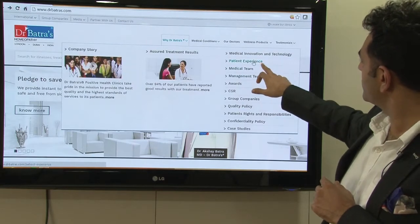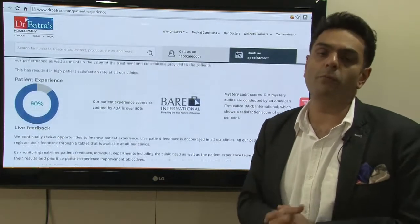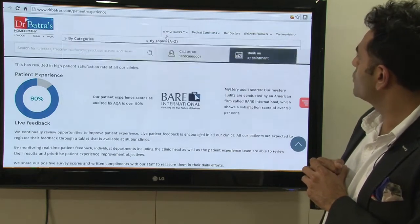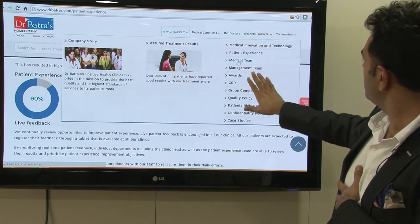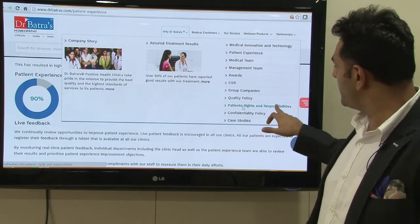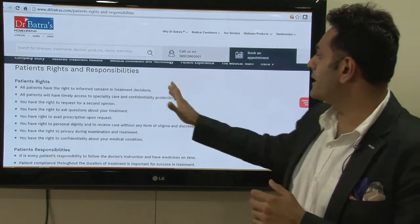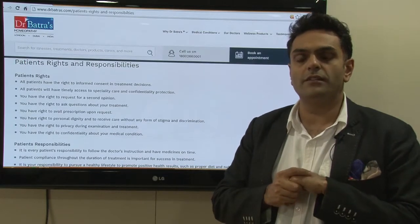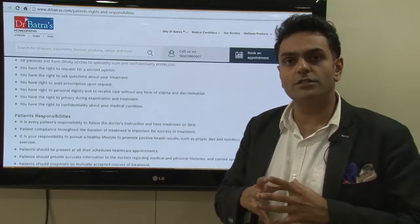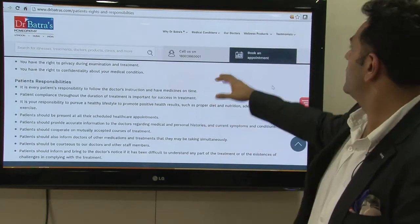If you go to the next you will see patient experience — it talks about how we have mystery audits, how we have a patient experience head, and how patient experience is equally important for us as patient outcomes. Further on, there is a patient rights and responsibilities section — patients now know their rights, such as the right to a second opinion, right to receiving their prescription, and right to their case records. The patient's responsibilities include listening to the doctor's instructions, taking treatment as directed, and being on time for appointments. This will help you with patient compliance.